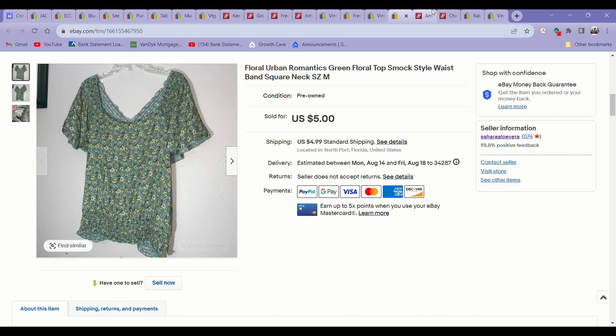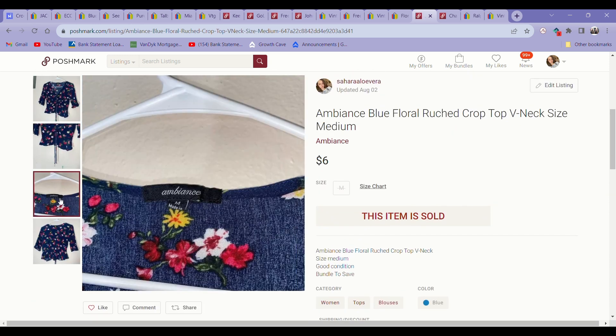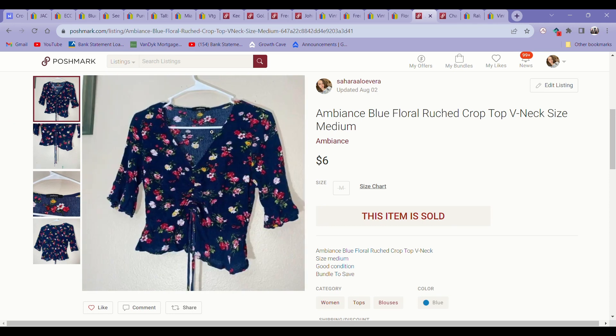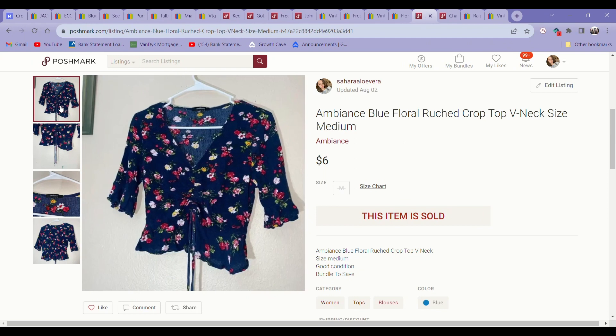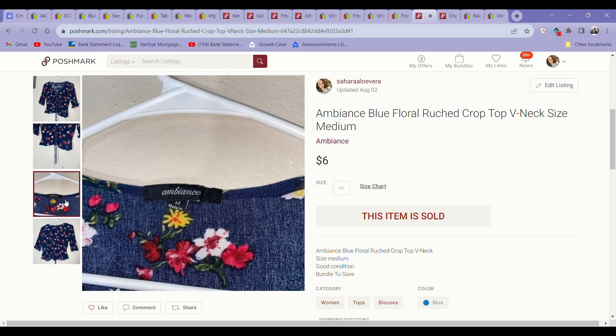Another example: this Ambience top — Ambience is a brand sold at Forever 21. I would never pick up Forever 21 or any brands like that anymore. I don't know when I got this — I was just like, this is a cute style, it will sell. There was a time a couple years ago where I was selling items in Facebook buy/sell groups, picking up more on style than brand. But I stopped doing that because it was way too time-consuming for not as good results as listing on eBay, where once it's listed, it's there forever.